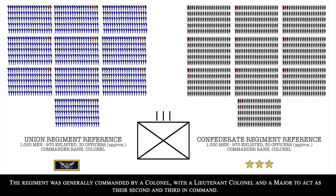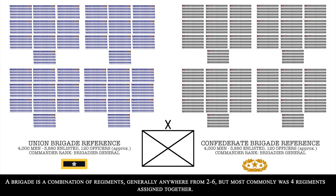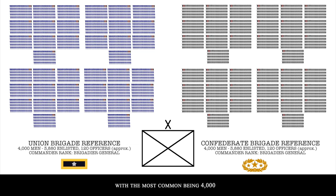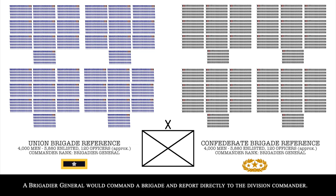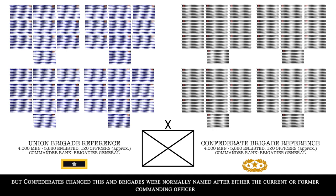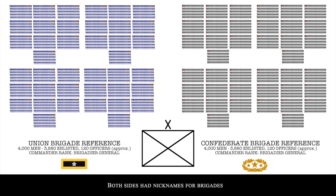A brigade is a combination of regiments, generally anywhere between 2 and 6, but most commonly four regiments assigned together. This meant there were anywhere between 2,000 and 6,000 soldiers in a brigade, with the most common number being 4,000. A brigadier general would command a brigade and report directly to the division commander. The naming convention differed between sides: the Union identified brigades with numbers such as the 2nd Brigade, while Confederates named brigades after their current or former commanding officers, such as Hood's Brigade. Both sides had nicknames for brigades, such as the Iron Brigade or Stonewall Brigade.